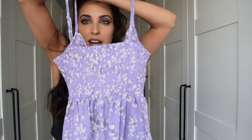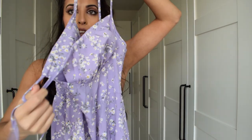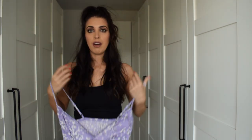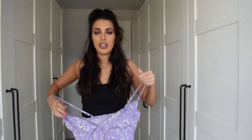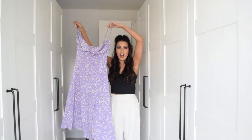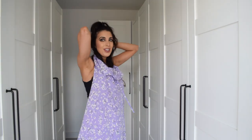It's got an elasticated back and then there are these stringy things at the front that you tighten so it fits perfectly around your cleavage area. I thought it's absolutely stunning and I don't have too many lilac items in my wardrobe, so I cannot wait to wear it.